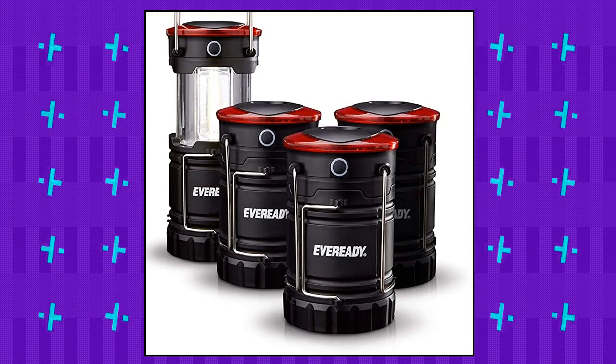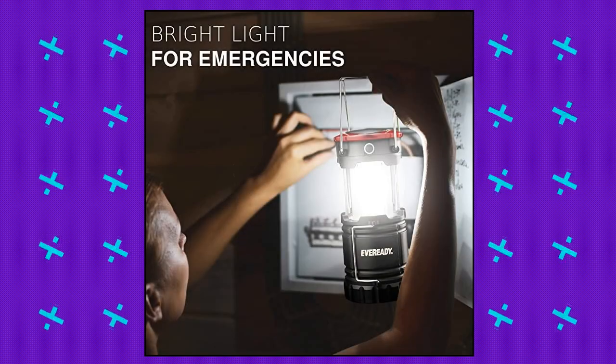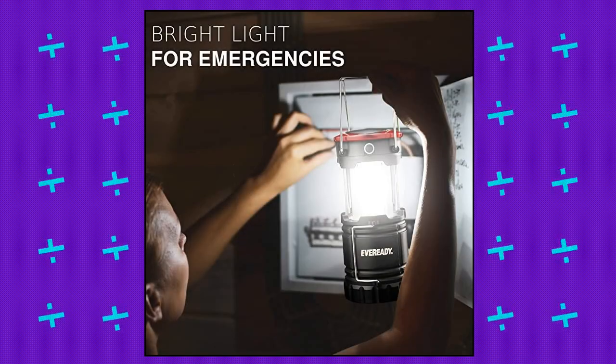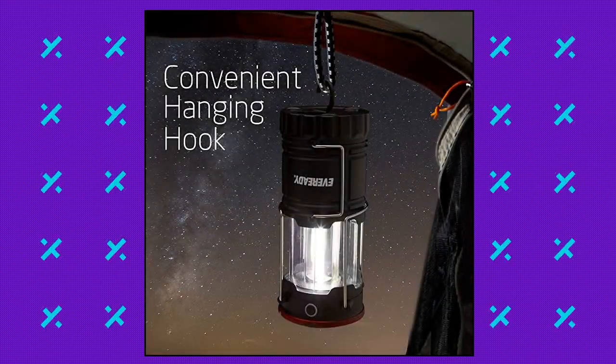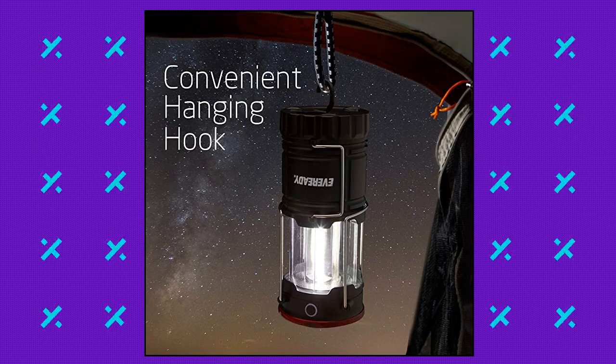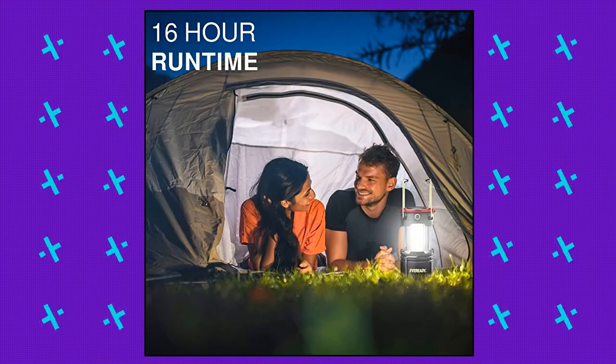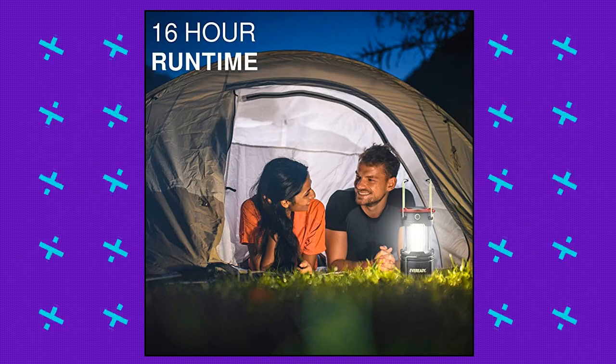360 Degree Room or Campsite Filling Light. Use the strong magnetic base on these lanterns to mount the light, or simply hang it with a convenient base hook, perfect for hanging in tents. This camping lantern has 4 awesome light modes: 360 Degree Lantern Mode, Directional Flashlight Mode, Red Night Vision Mode, and Flashing Red Strobe SOS Mode for Emergencies.